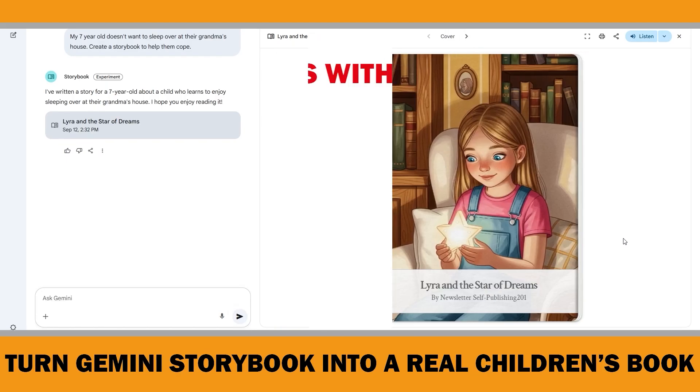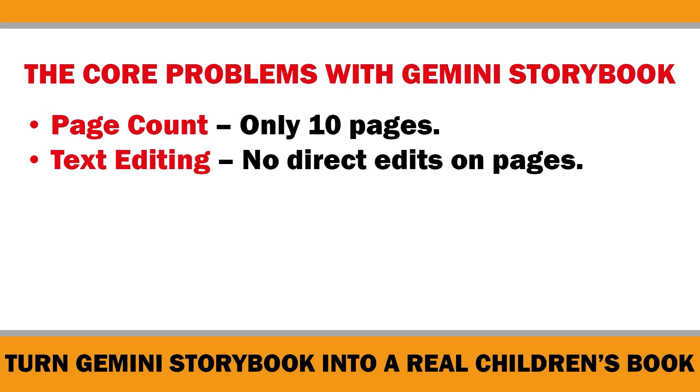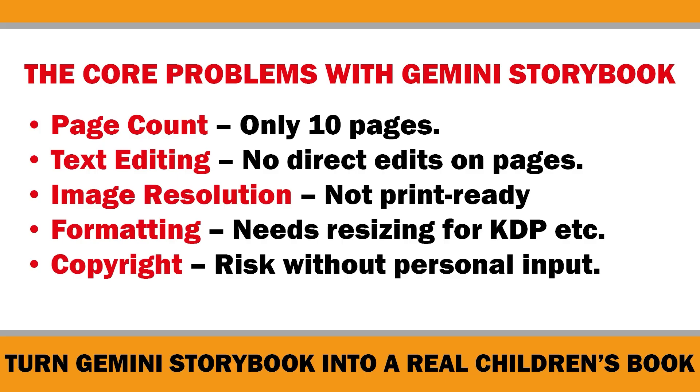Before we dive in, let's quickly name the core problems. First, Gemini books are short — only 10 pages long. Second, you can't edit the text directly on the page. Third, the image resolution isn't print ready. Fourth, every page needs to be formatted correctly for self-publishing platforms like Amazon KDP. And finally, there are copyright concerns if you don't add your own creative touch. Now let me break down what each of these problems really means, and then I will show you step by step how to fix them.